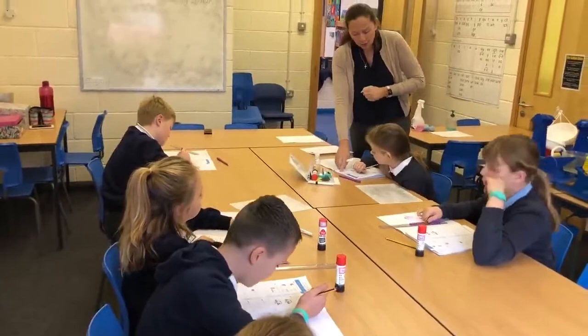Here we are in the community room. This room is used for small group work, intervention and precision teaching.